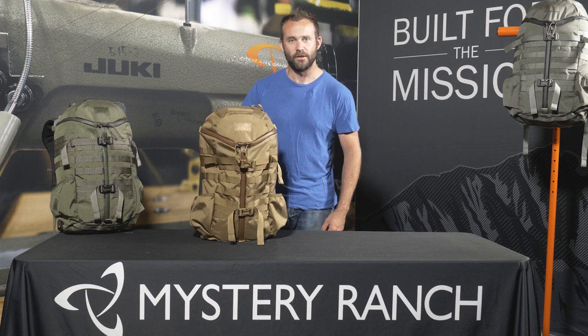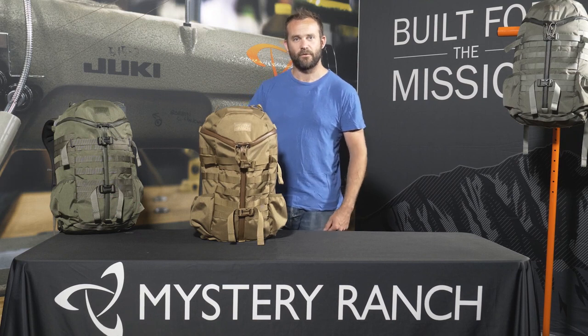This is the Mystery Ranch 2-Day Assault. It's a 27-liter pack loaded with features for travel or everyday carry.